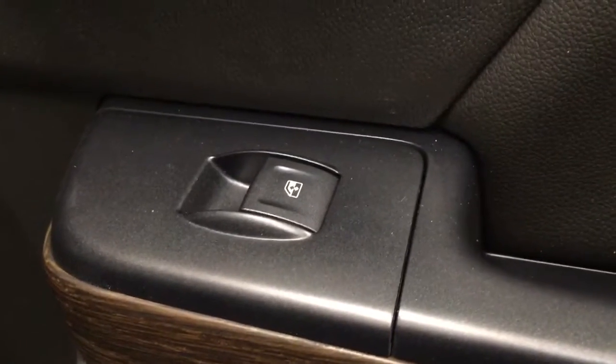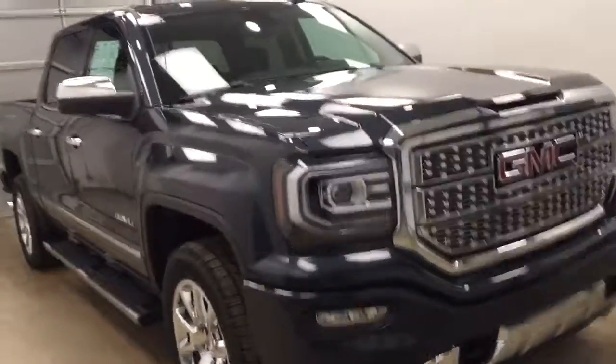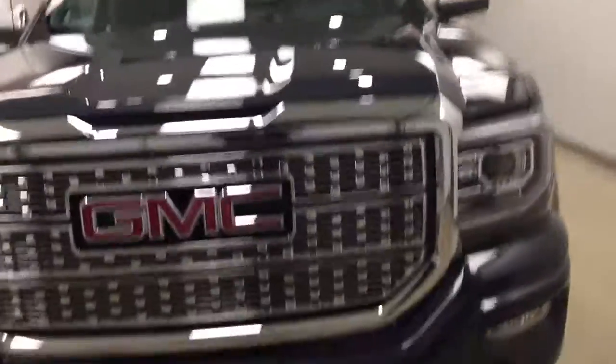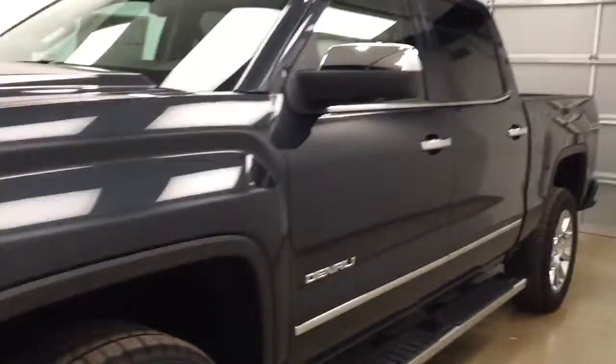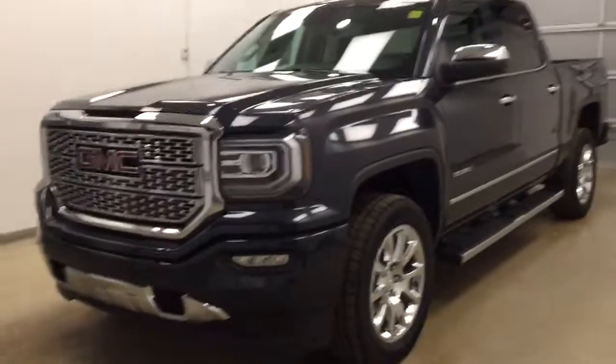Our rear passenger features include power windows, a center armrest and cup holder and we have a 60-40 split bench seat that folds up for extra cargo space. Once again stock number 176212. You have just checked out this 2017 GMC 1500 Denali Edition and our color dark slate metallic.